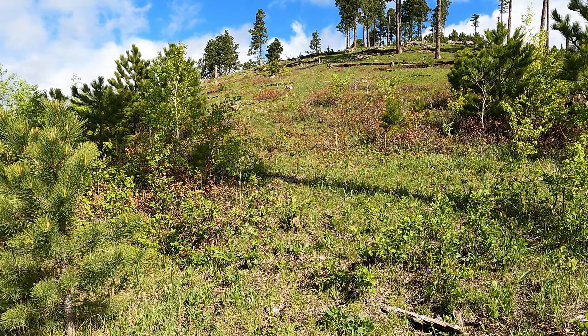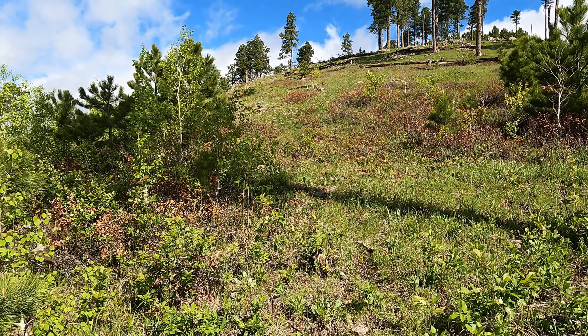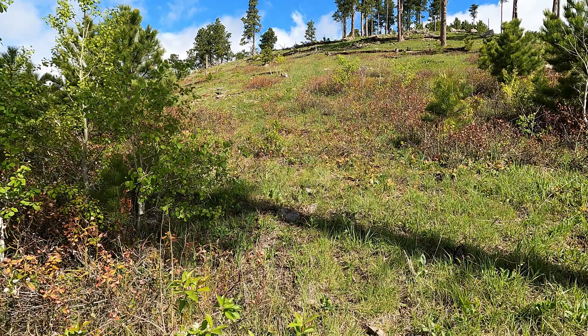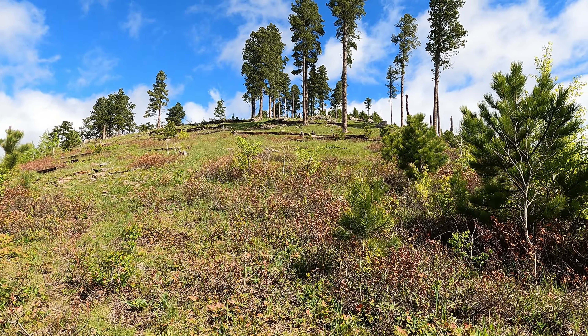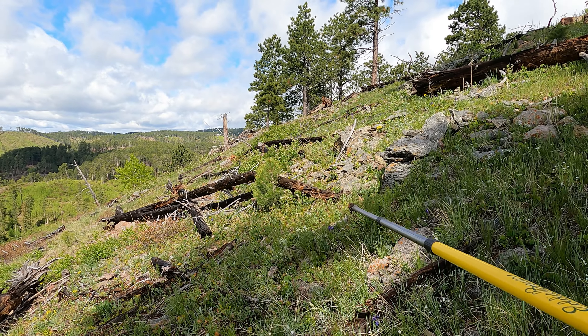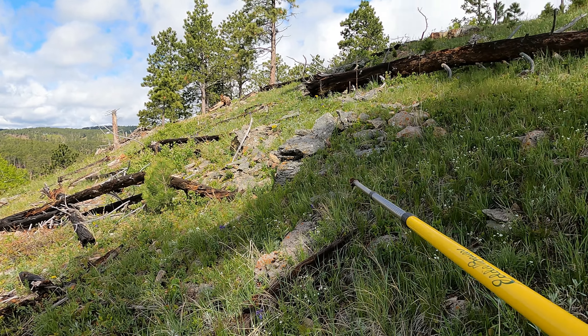We're probably getting between 5,600 and 5,800 feet somewhere up here at the top. Just one more pull to get to the summit.